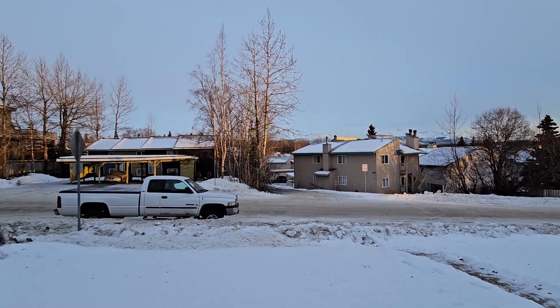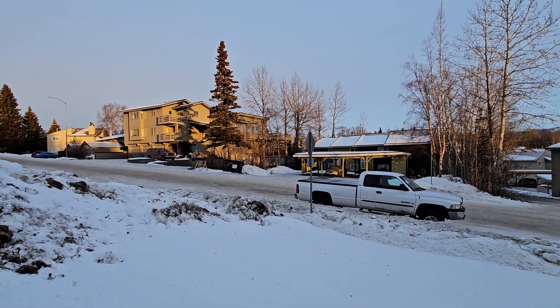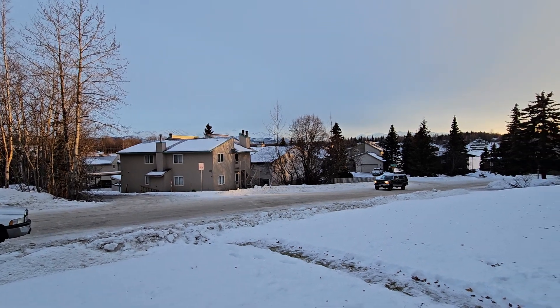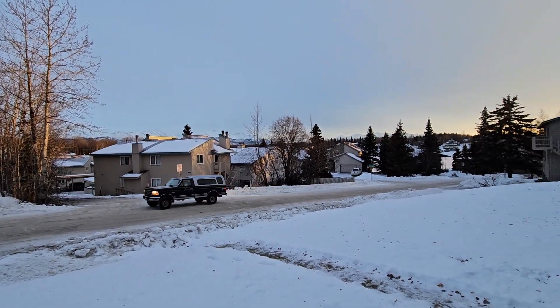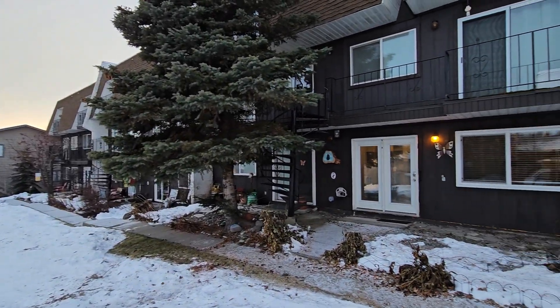Hey everyone, this is Eric with Real Property Management. We are at 9336 Blackberry condo, unit 20. Really pretty view today looking out towards the mountains. I was hoping I'd be able to catch enough sunlight to do a good job today. Here's the actual unit itself.